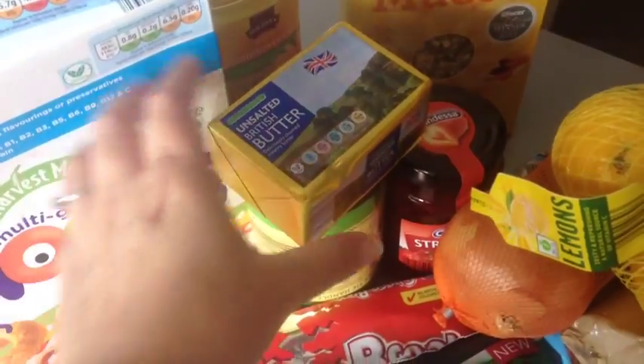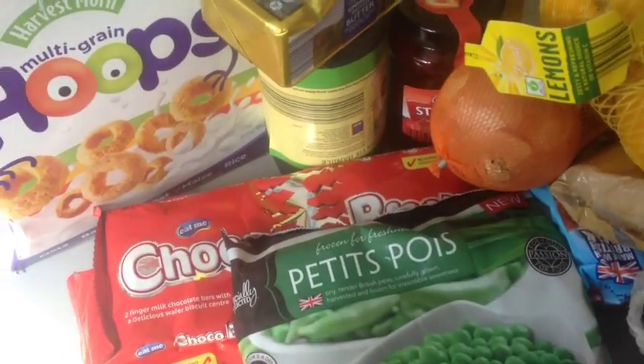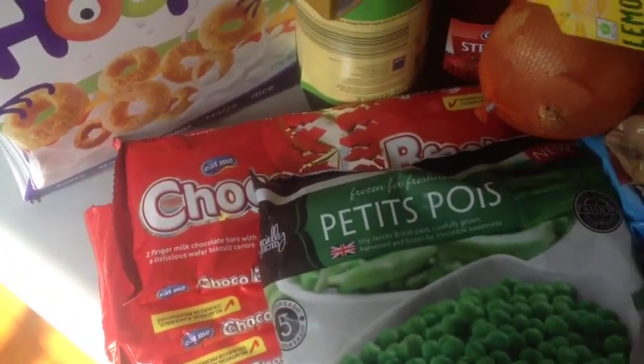Some strawberry jam, some black bags, and three packets of Kit Kats — well, they're called Choco Breaks — but that goes in their lunches.